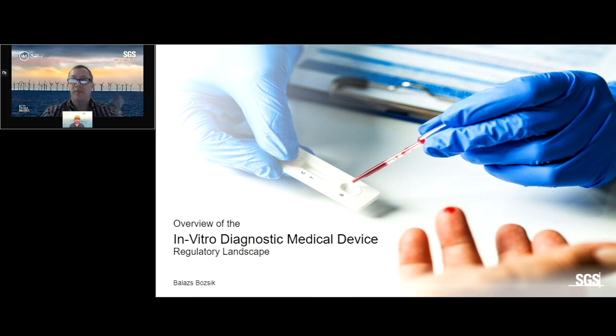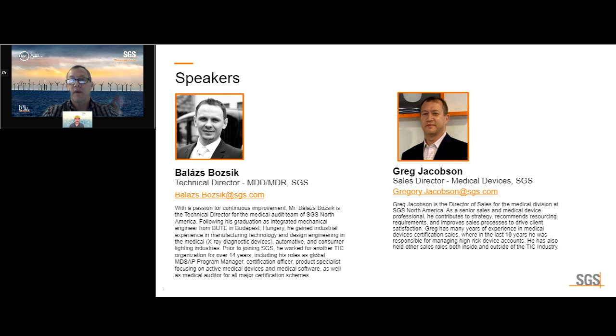Good afternoon, everyone. I'm excited to be here today to introduce the SGS webinar for the IVDR, Overview of the Regulatory Landscape. My name is Gregory Jacobson. I'm the Sales Director for the SGS North America Medical Division.